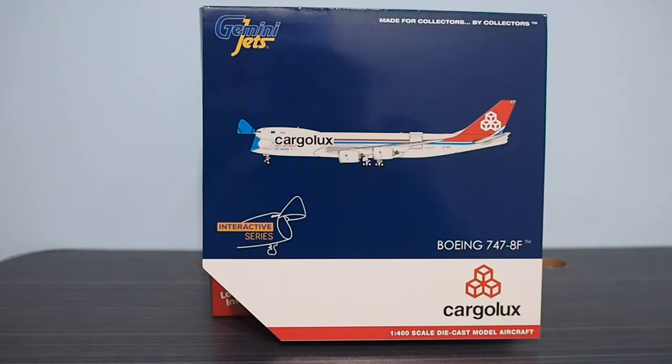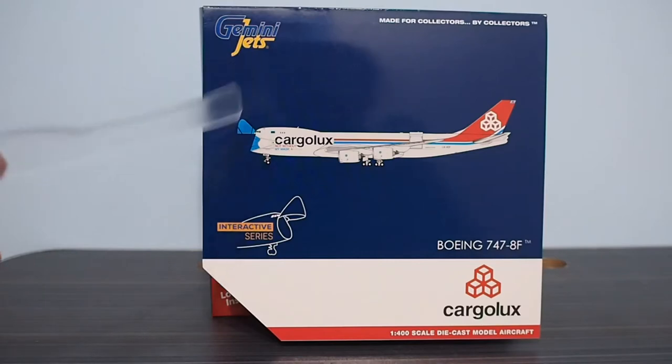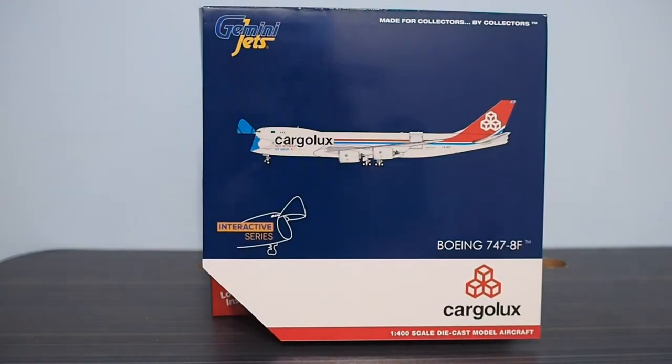I thought it was a bit more expensive because comparing it to your normal Gemini Jets interactive — which could cost about 38 USD — this is slightly more expensive by about 2 to 3 USD. So it doesn't really make that much sense as it's not worth it, because you are paying for extra parts here, here, here, and here if you actually didn't notice. But anyway, let's get into it.